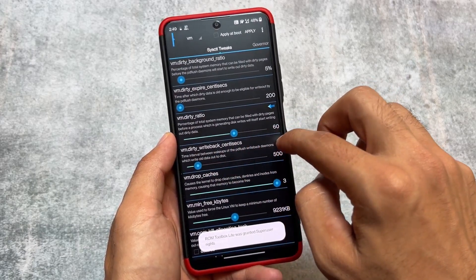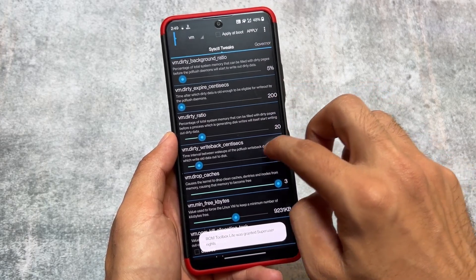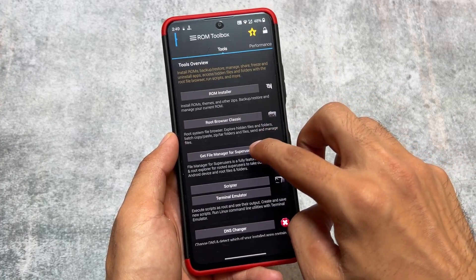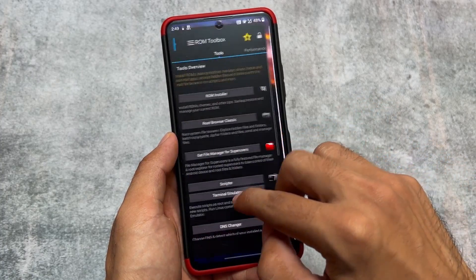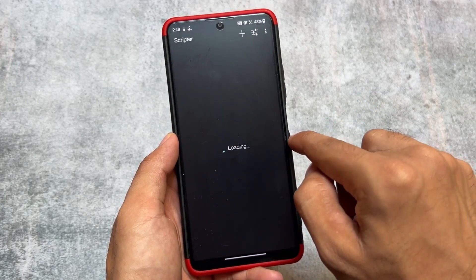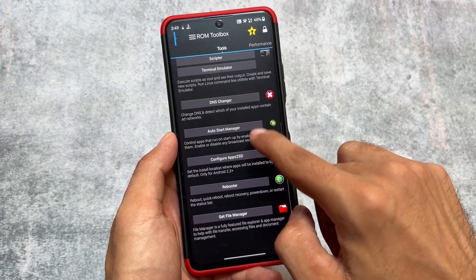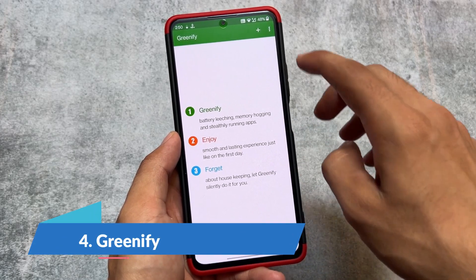I will not recommend using ROM Toolbox because if something happens to your device because of these apps, I am not responsible. It was quite impressive in previous times, but in 2023 it is not worthy, so this is one of the apps I will never recommend.